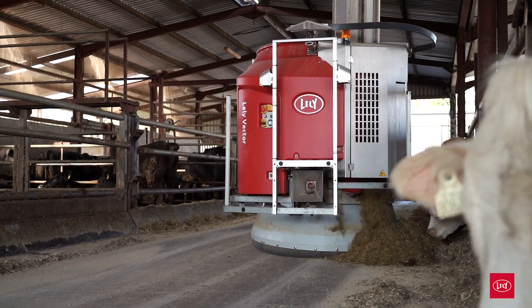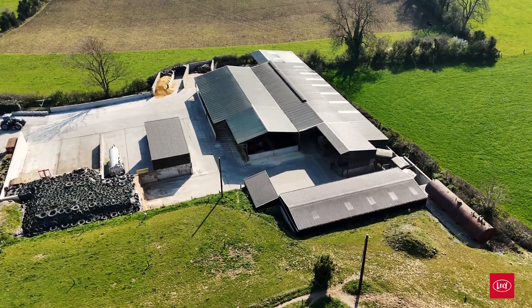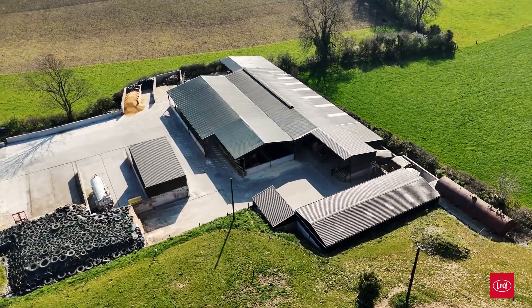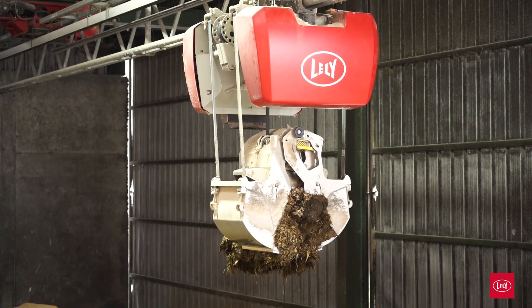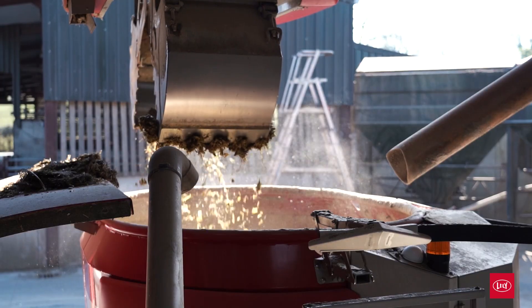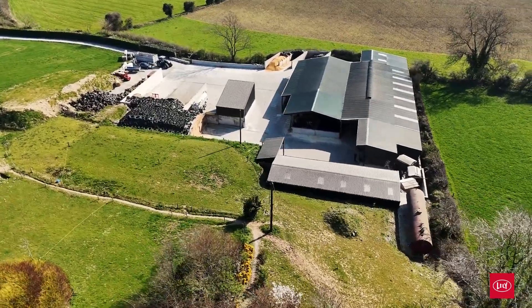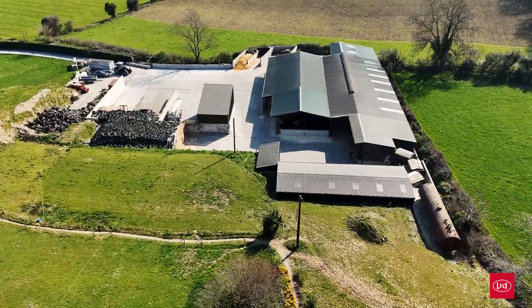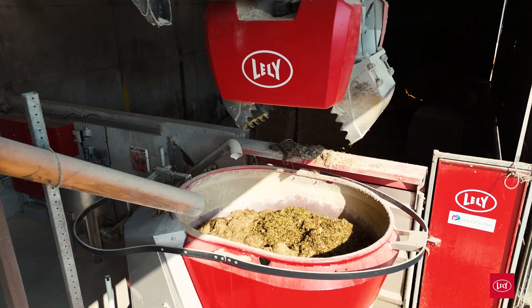We have been running the Lely Vector here since the 22nd of December 2022. Our farm is a combination of seven different sheds, so we were unsure if it could be retrofitted, but it did fit straight into the farm seamlessly with very minimal civils on the existing infrastructure. The kitchen we put on a slightly greenfield site to one side of our yard — it's a very small shed, less than 2000 square foot, for a kitchen serving up to 700 animals.